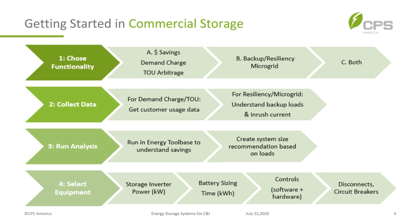Option B would be a backup system for resiliency or to form a microgrid when the grid goes down. Or you could have both — a system that saves money and gives you microgrid backup. If you're looking for savings, you need to get the customer's usage data. We need to understand what the loads are and the times at which peaks are occurring for time-of-use.